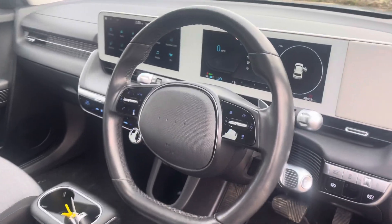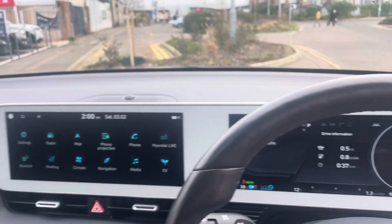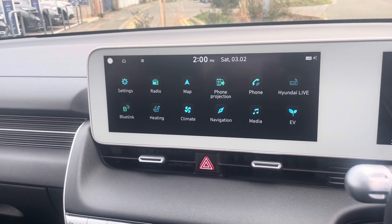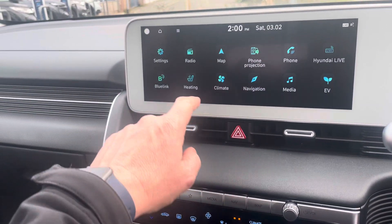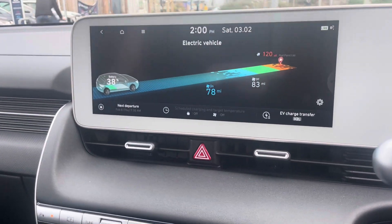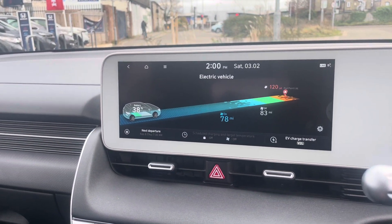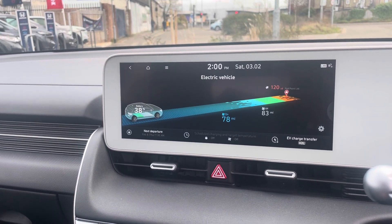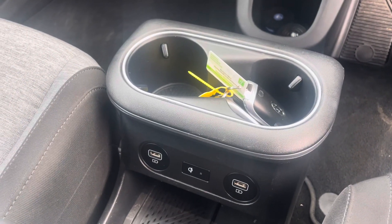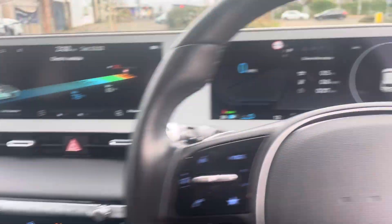There we go — 35,438 miles on the register. Full EV range is dependent upon weather and your driving habits; you're looking at around 260 miles. Currently we've only got 38% battery and there's 78 miles showing. The car shows you where nearby charging points are, and you can also schedule the charging.